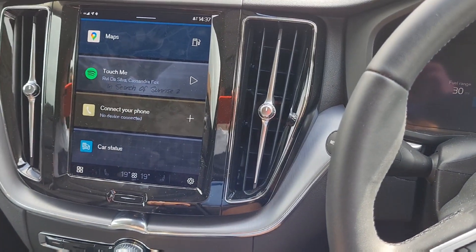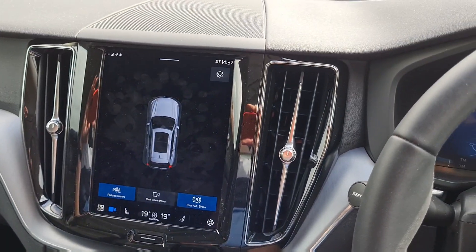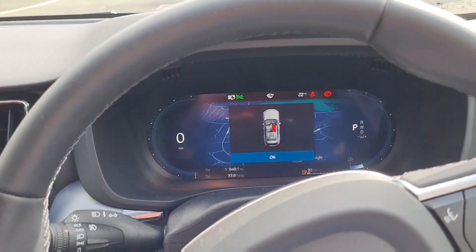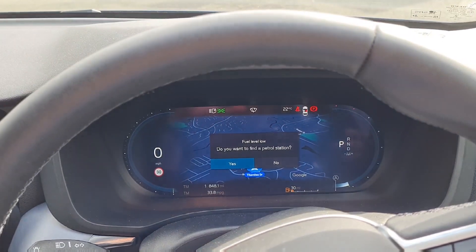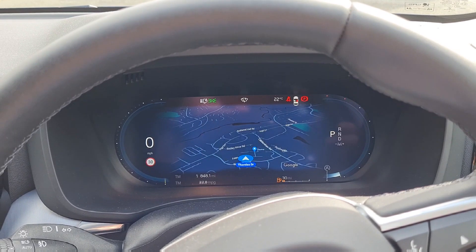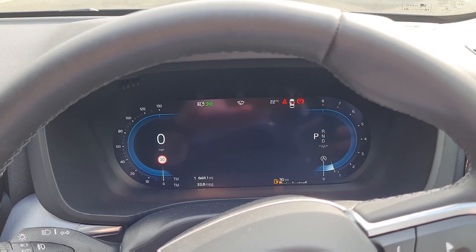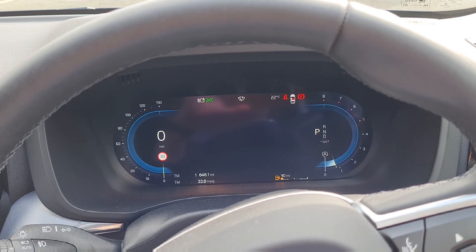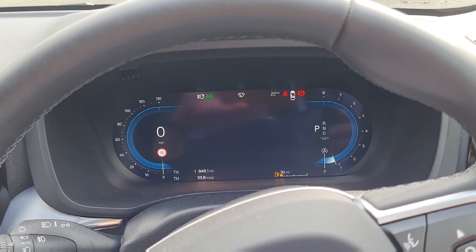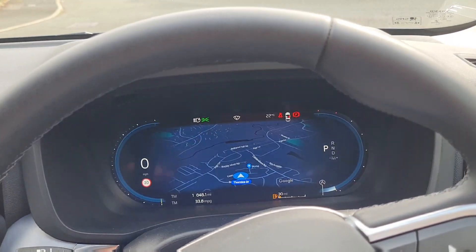If I start the car, the screen comes on. Again, quite basic. Hopefully this will be updated. You've got two options. That's pretty much it. Even with music on, you'd think they could put something in the middle of the screen, but nope. I tend to stick on that because it's the most interesting version.